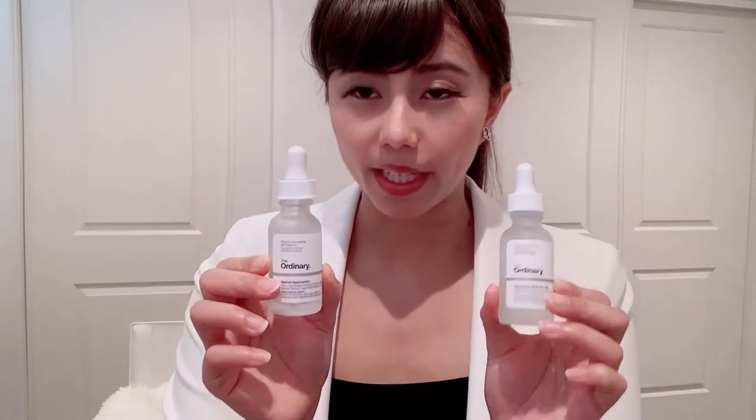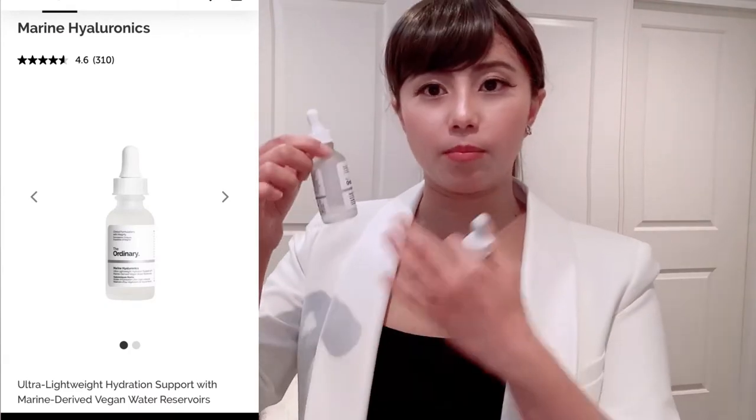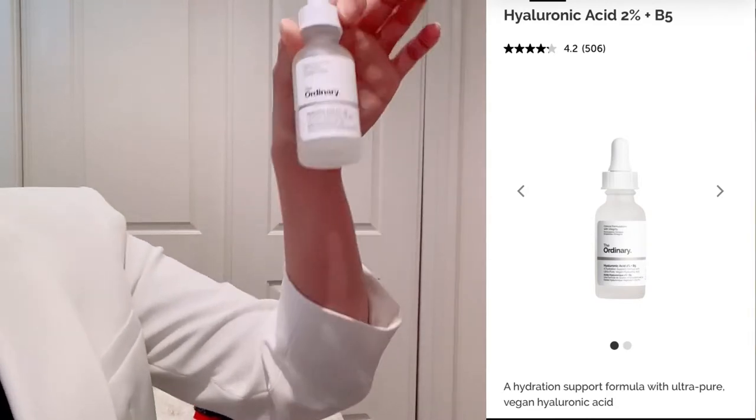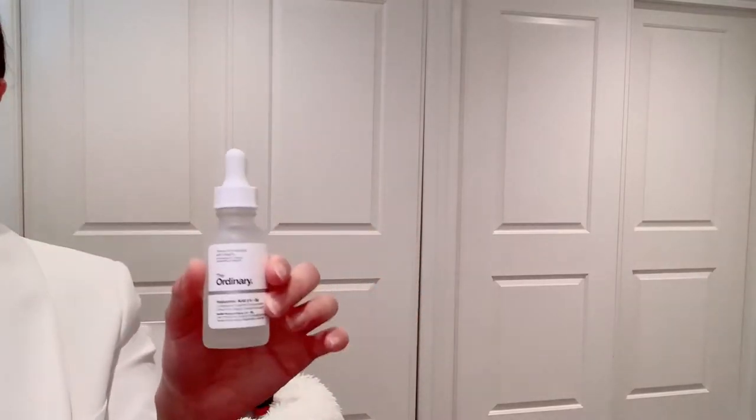After the toner, I am going to use my serum. These are my two favourite serums. The Marine Hyaluronic Acid is actually more liquid — it's thinner, so I find it quite easy to absorb. The other one is the Hyaluronic Acid 2% plus B5. This one is a lot thicker, so you will find that if you put it on your face, it takes longer to absorb. I prefer the thinner marine one in summertime, and the thicker version in winter.